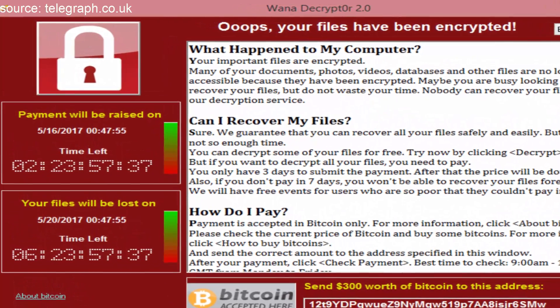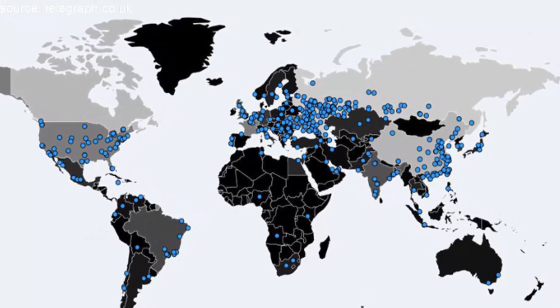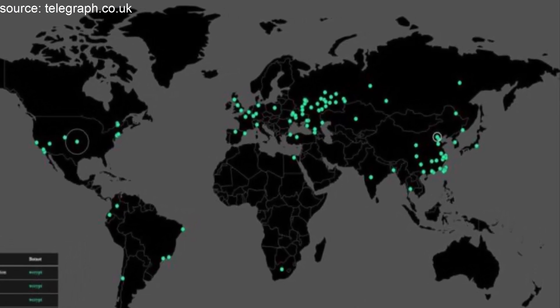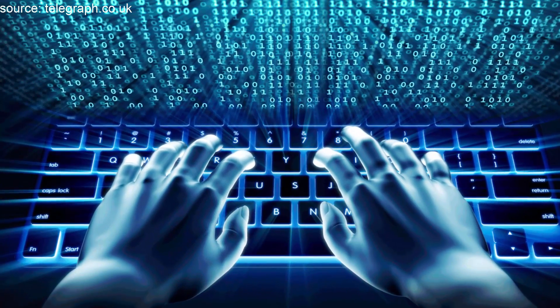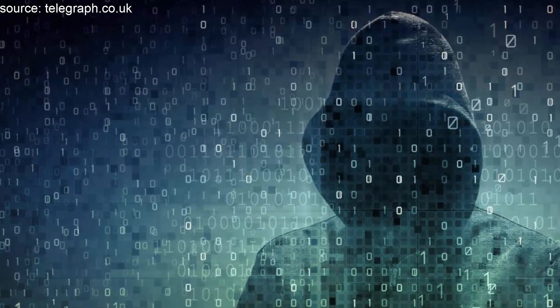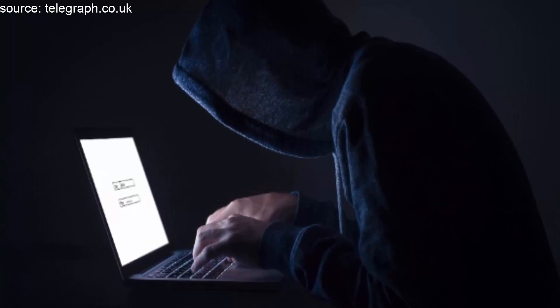Use an antivirus program — an age-old computer security tip. Antivirus programs can stop ransomware from being downloaded onto computers and can find it when it is. Most antivirus programs can scan files to see if they might contain ransomware before downloading them. They can block secret installations from malicious adverts when you are browsing the web, and look for malware that may already be on a computer or device.